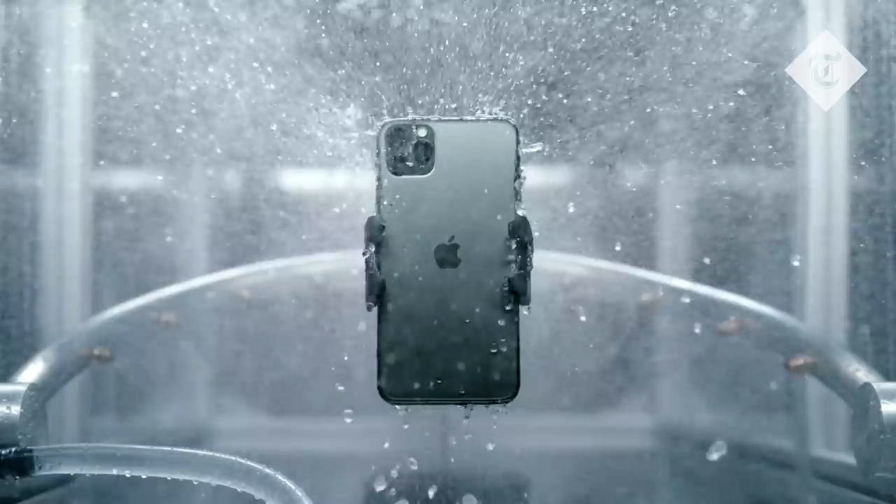So those are the new iPhones. They come out on September 20th and there'll be more on the Telegraph in the next few days.